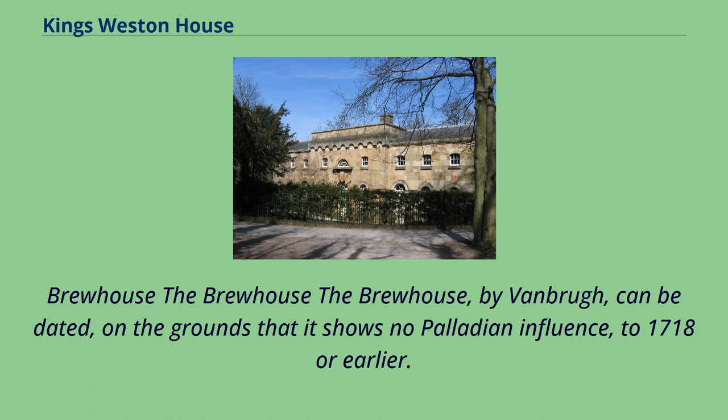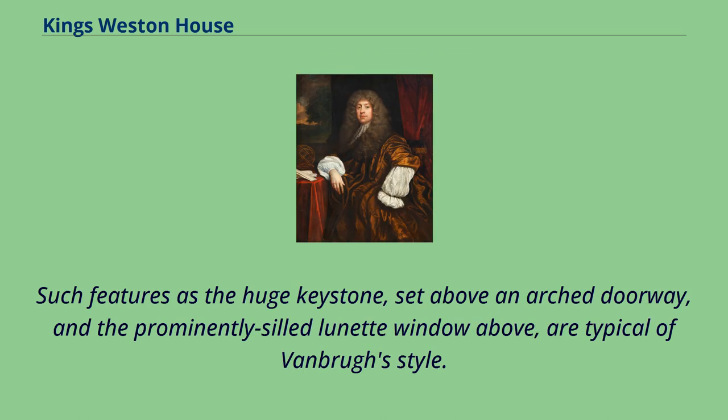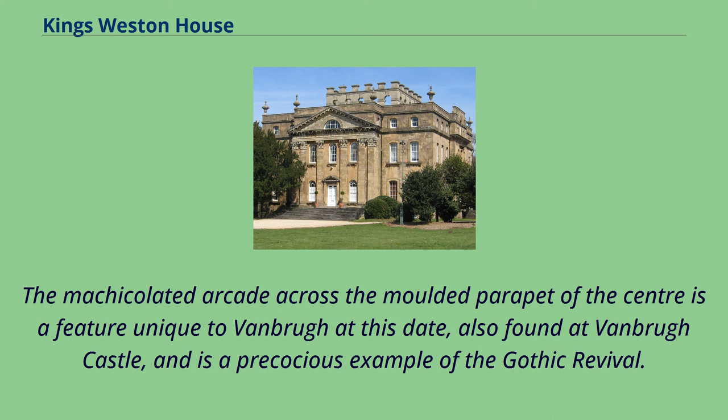The Brewhouse, by Vanbrugh, can be dated — on the grounds that it shows no Palladian influence — to 1718 or earlier. Such features as the huge keystone set above an arched doorway and the prominently sealed lunette window above are typical of Vanbrugh's style. The machicolated arcade across the moulded parapet of the centre is a feature unique to Vanbrugh at this date, also found at Vanbrugh Castle, and is a precocious example of the Gothic Revival.